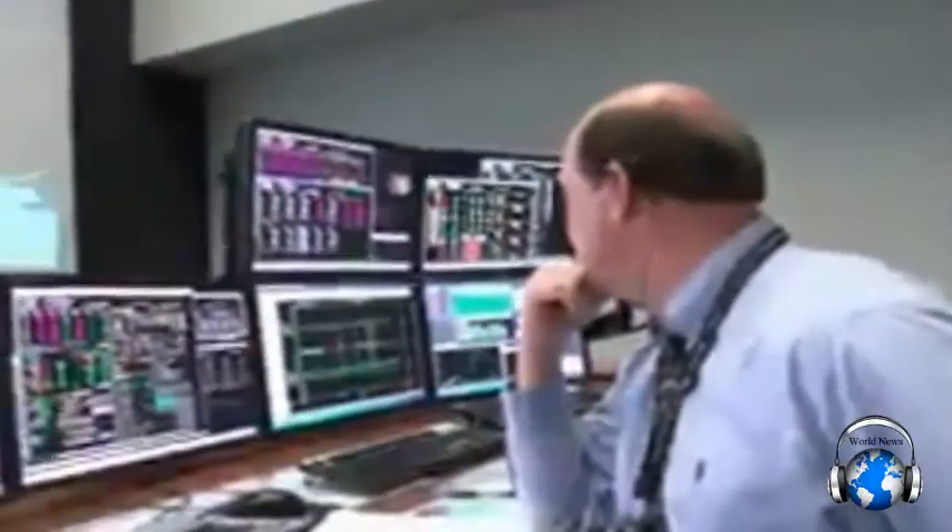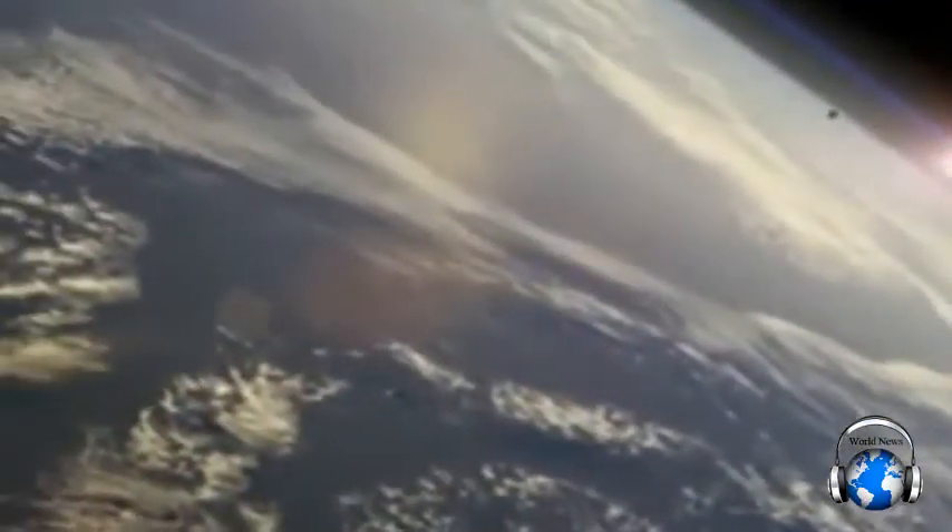As the spacecraft and the upper stage begin their first lap around Earth, Mission Control in Houston is monitoring the progress of the flight. Orion is over 100 miles up and going about 17,000 miles per hour. Just as it passes over the Indian Ocean, we lose communication.